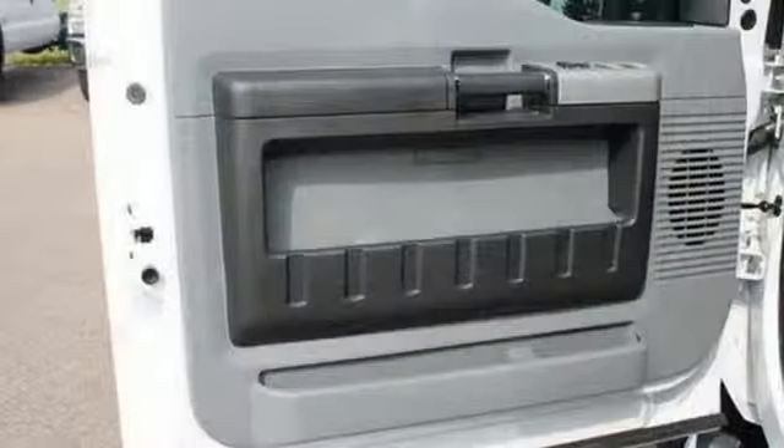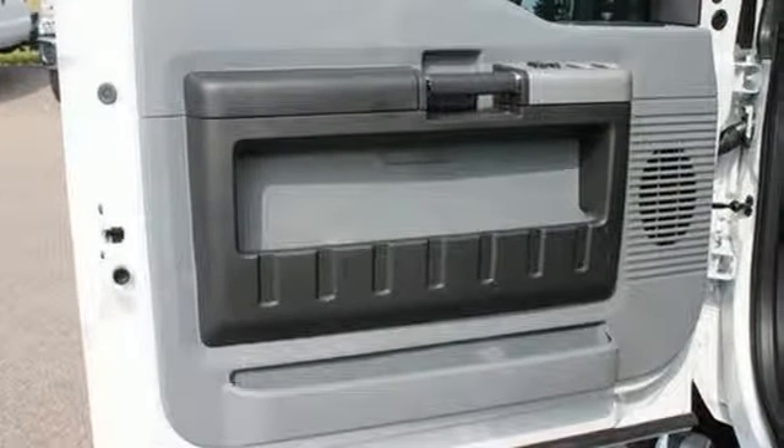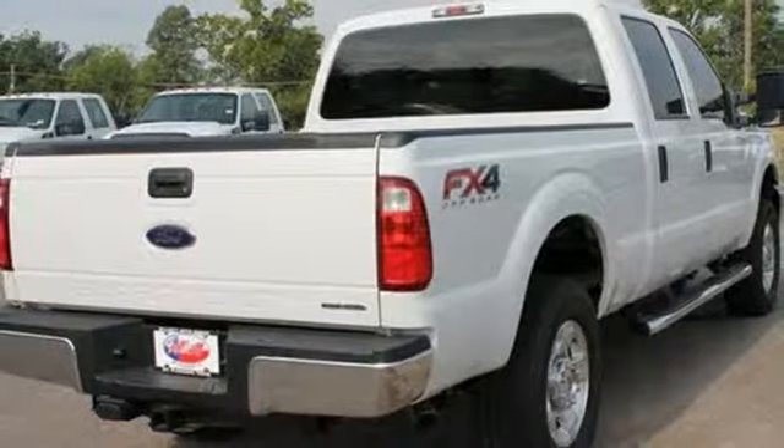It delivers best-in-class towing capability, aided by the included trailer sway control, advanced track, and a trailer hitch receiver.